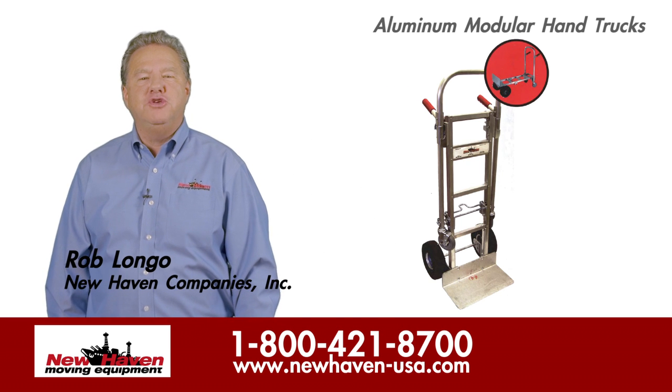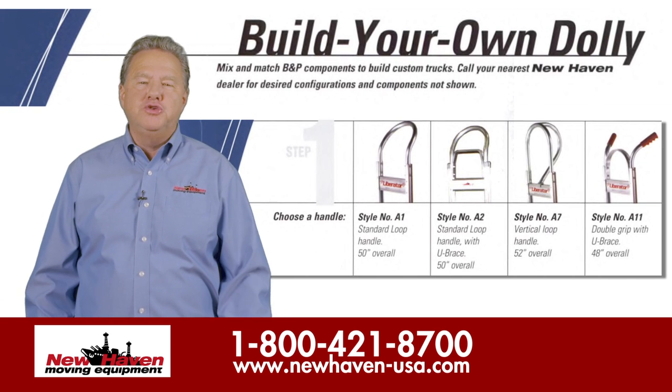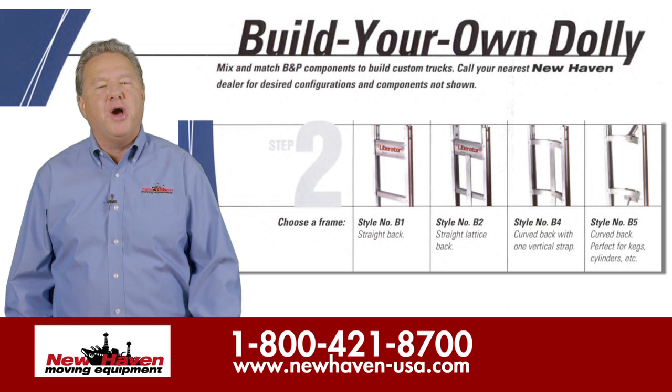Hi, Rob Longo here to talk to you about the hand truck with a personal touch. Do you ever wish you could choose the perfect hand truck for yourself instead of just accepting a generic offering of prefabricated models?